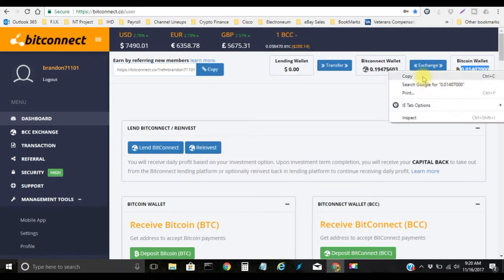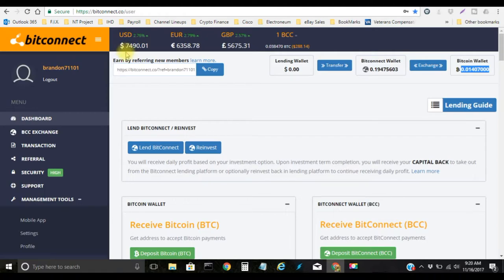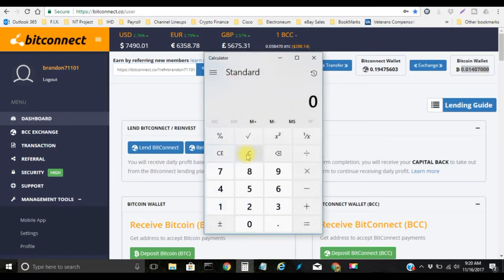Now let's do the math on the Bitcoin. The current price is $7,490.01, which skyrocketed overnight — it was around $6,900 or $6,800 yesterday, and that's also the reason why the BCC shot up so fast. So $7,490.01 multiplied by the amount of Bitcoin that you have — anything to the right of the decimal is called a Satoshi. I have 0.01407, which is currently $105.38.